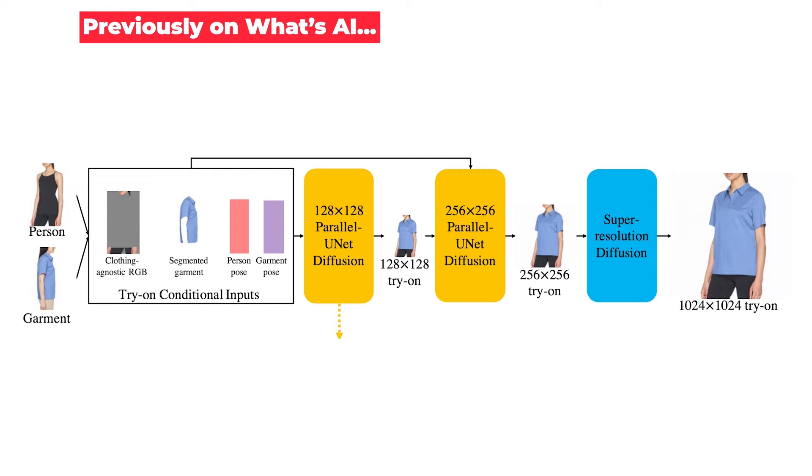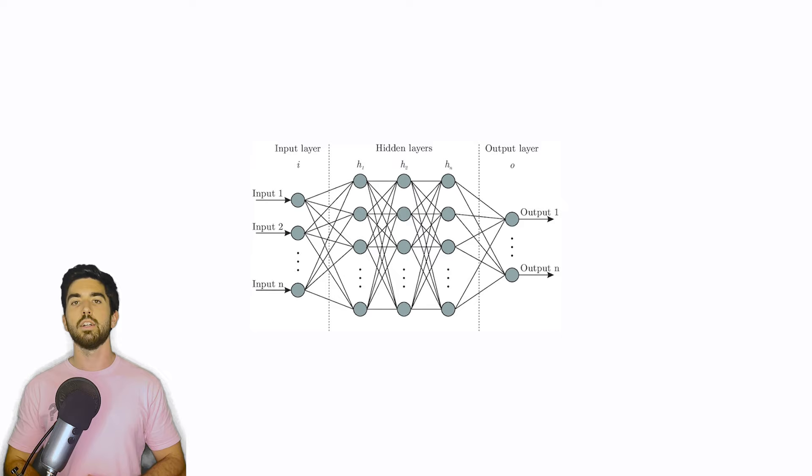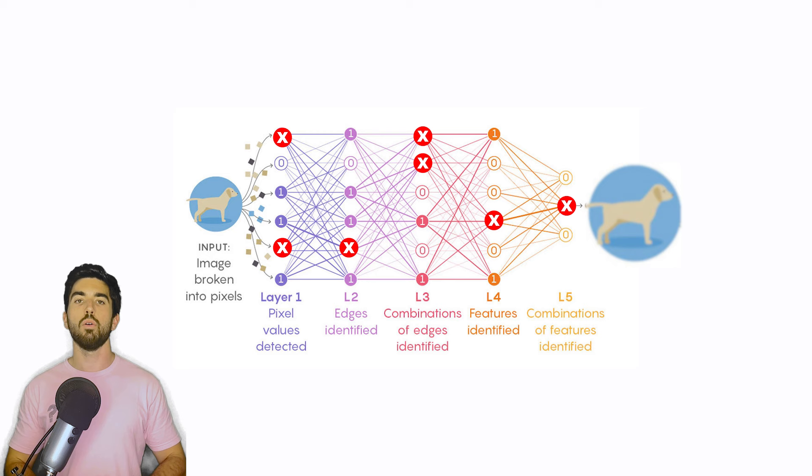So what we typically do is use the StyleGAN architecture to make the style transfer of our image, and then use another network to upscale the image to a higher resolution. While this approach works well, it's definitely not ideal. You need two models instead of one, adding more biases and potential errors, as well as needing to train both and limiting the generalizability capabilities.